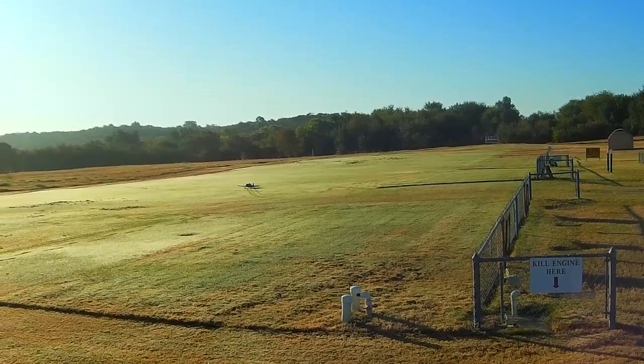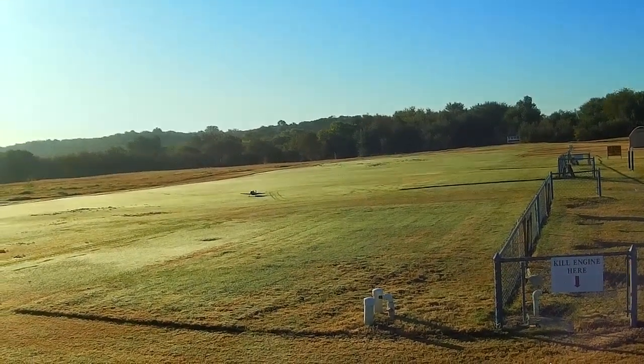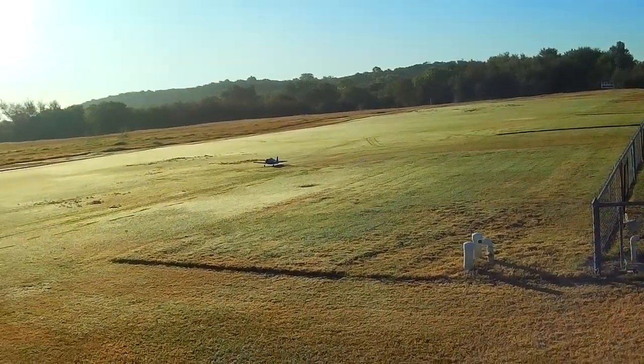I was lucky to get her back in one piece. Ruh-roh, what's up?